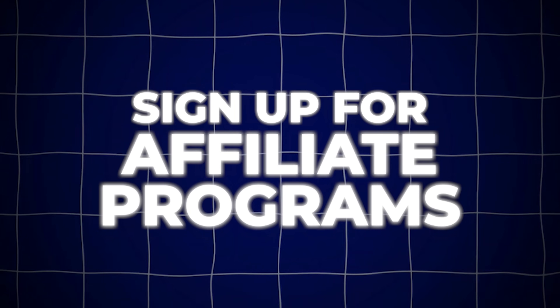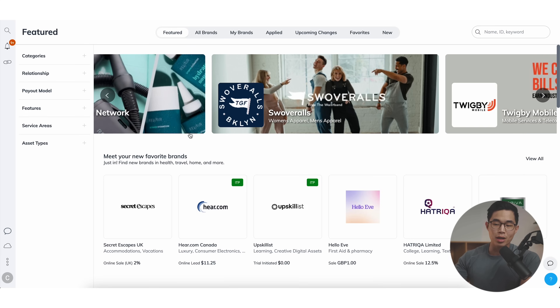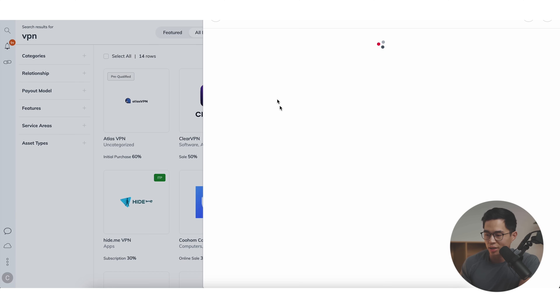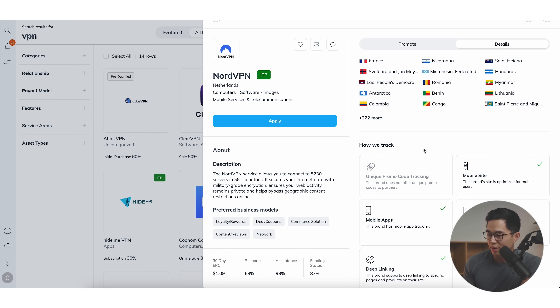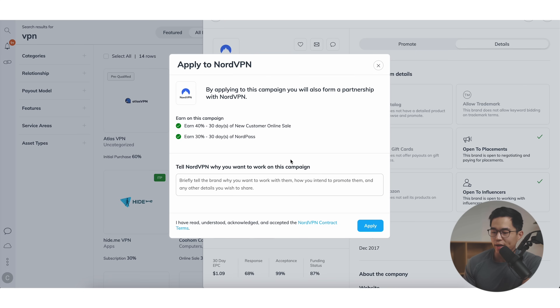The next thing we're going to do is sign up for affiliate programs. There are platforms like Impact Radius, ShareSale, and Commission Junction — you can sign up for all of these, look through their marketplace, and apply to any programs that relate to your website. For example, on Impact Radius I can search VPN and see there are a bunch on here. For NordVPN, you can see they pay 40% on the sale. You can learn more, see where they service and how they track, then click Apply, tell them why you want to work with them, submit, and they'll hopefully approve within a few days. Then you'll get custom affiliate links.